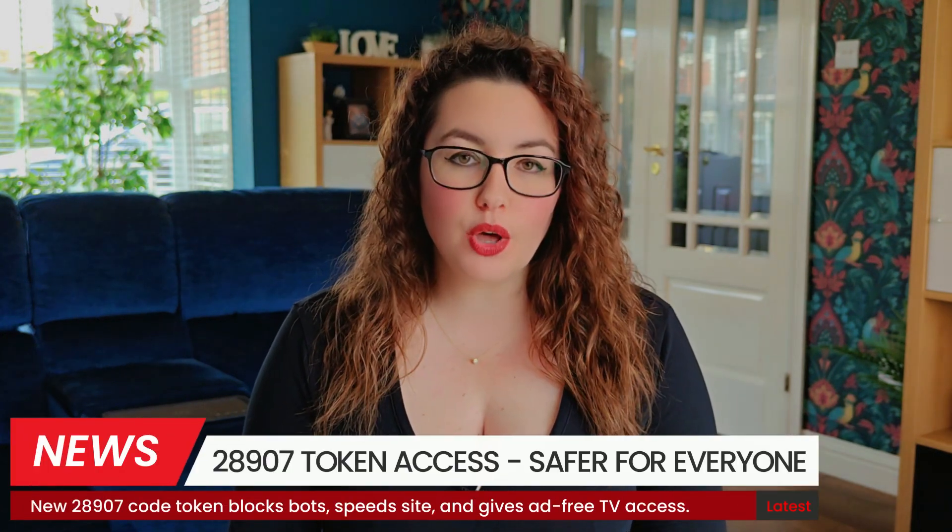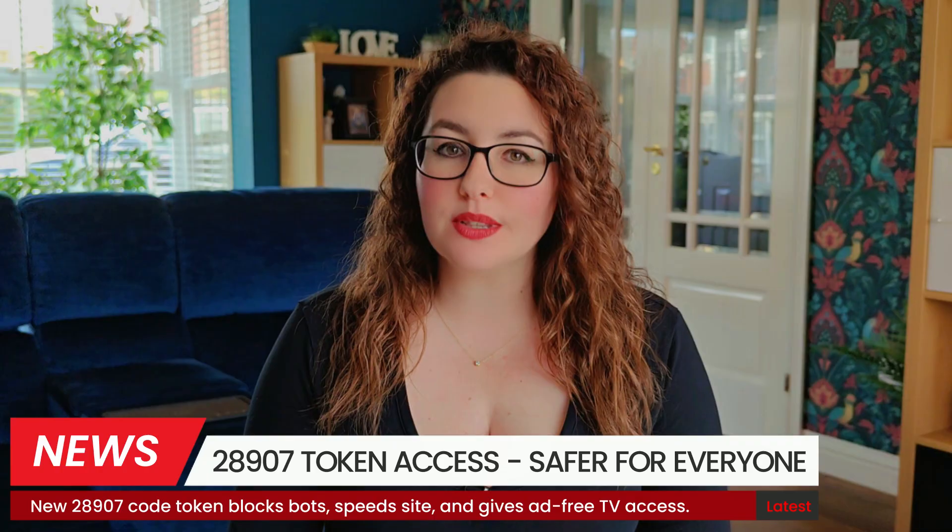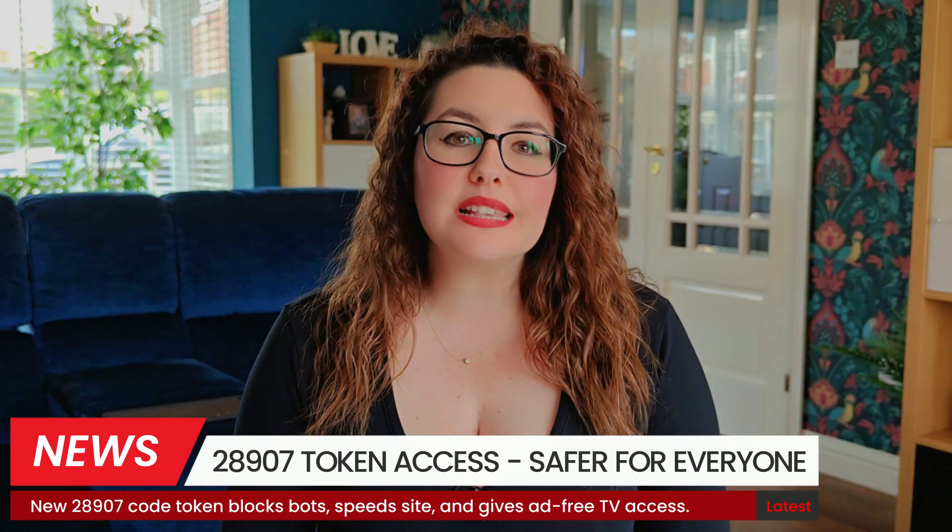Hey everyone! A quick update for anyone using my downloader code 28907. You'll notice there's now a six-digit token step before you can grab the downloads. In this video I want to explain why we added it, how it actually makes your experience better, especially on Firestick and other streaming devices, and what to do if something doesn't behave as expected. Let's dive in.